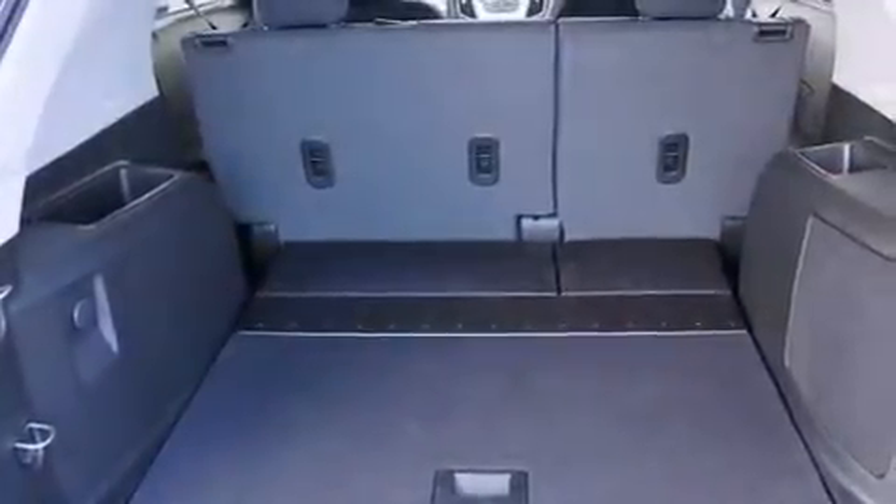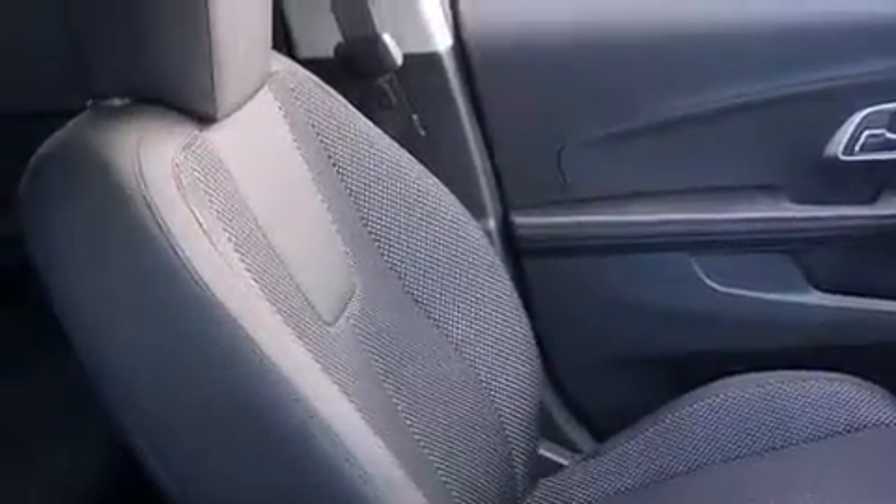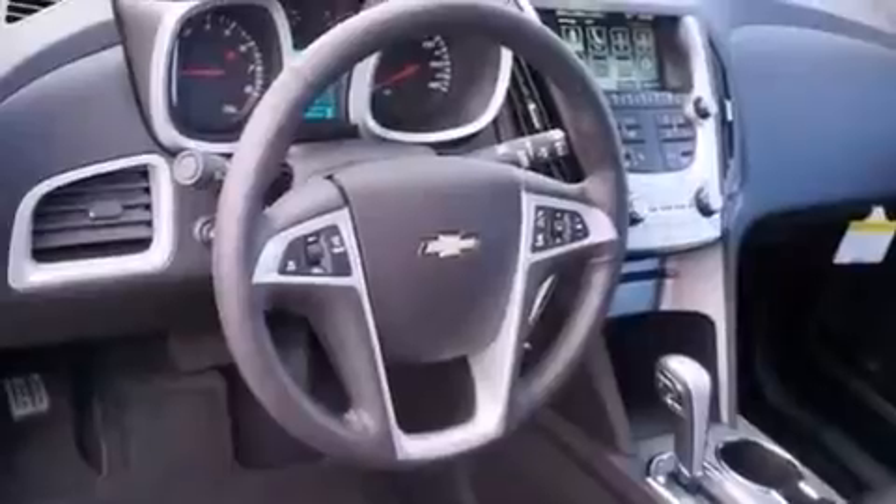The following features are also included: a low-tire pressure indicator, a pass-through rear seat, cruise control, a leather-wrapped steering wheel, an illuminated driver-side vanity mirror, a passenger-side airbag, rear seat child-proof door locks, full-power accessories, a keyless entry system, and an auxiliary power outlet.